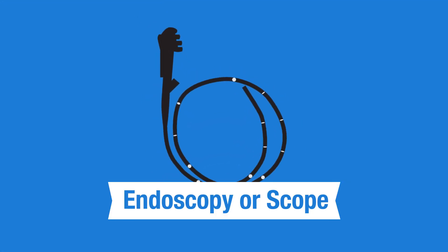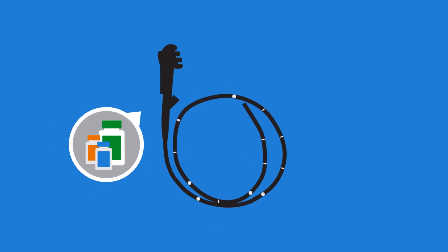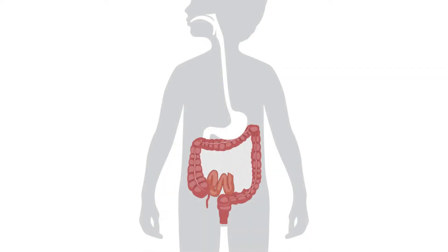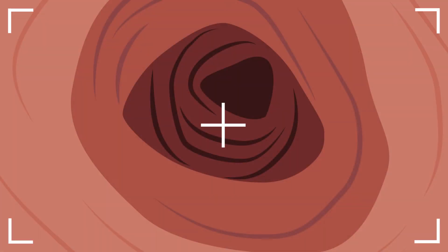Another test that is needed every once in a while is an endoscopy or scope. These tests are usually even less often than the poop tests. Scopes are done to make sure the medicines are working, to check for a flare, and to check for complications. There are two main types of scopes. An upper scope looks at the esophagus, stomach, and the first part of the small intestine. A lower scope is called a colonoscopy and it looks at the colon and the very end of the small intestine. The scope is a flexible tube with a light and camera used to see the lining of your stomach and intestines.